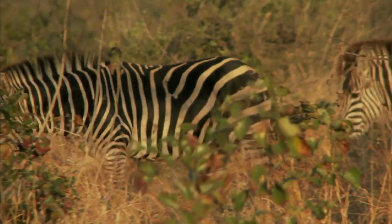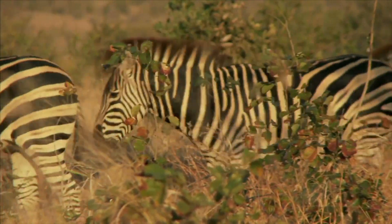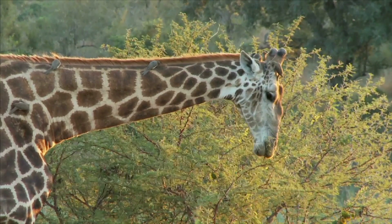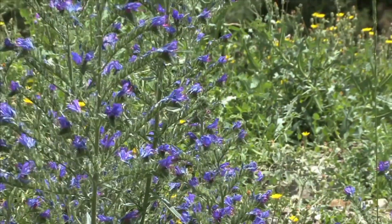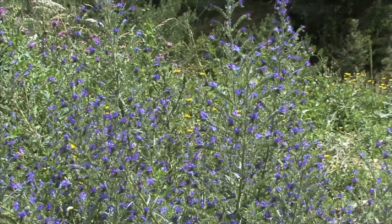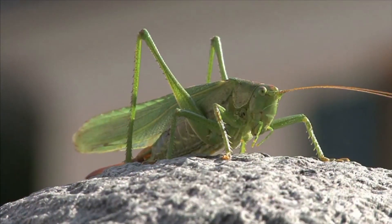In the African grasslands, there are many large herbivores. Elephants, giraffes, and rhinos feed on the grasses and other plant life that grow on the savanna. Countless insects live in the grasslands too. Insects, like herbivorous grasshoppers, are some of the biggest consumers of plants.